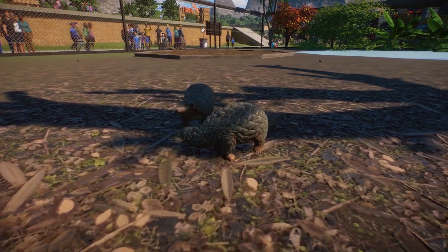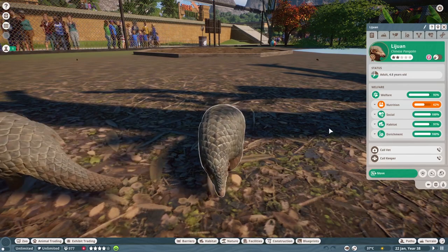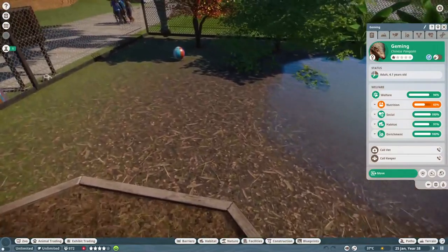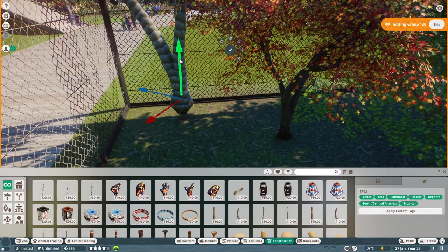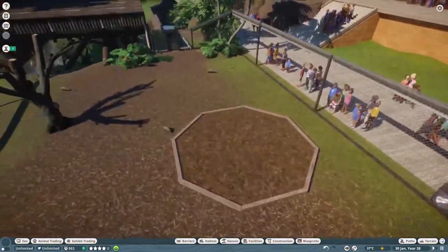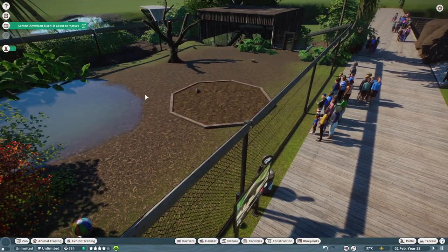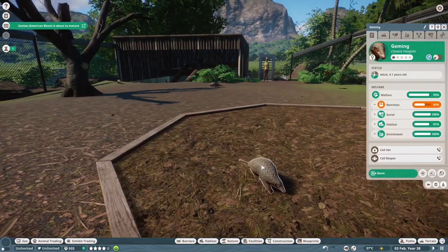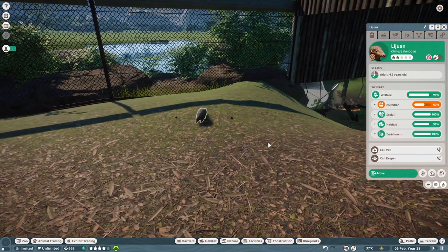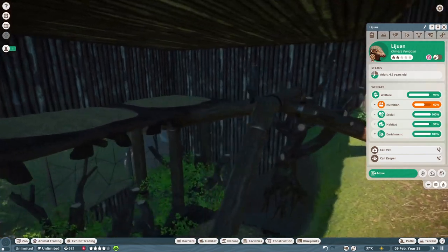Okay, here we are in real-time gameplay — here are two of our Chinese Pangolins in there, they're meeting. We have three of them right now: this is Gaming, we have Towel, and we have Liwan. Oh, and we have a bison who's about to mature. This is their completed Chinese Pangolin habitat.